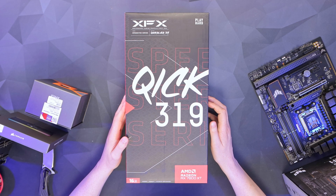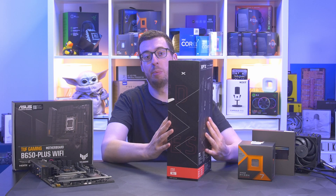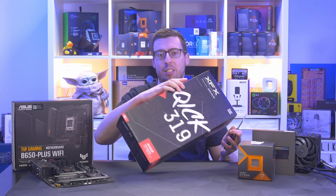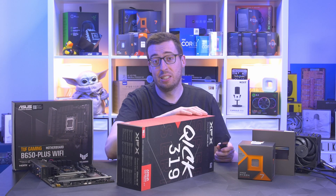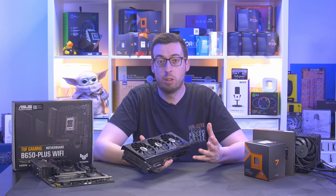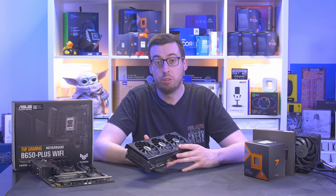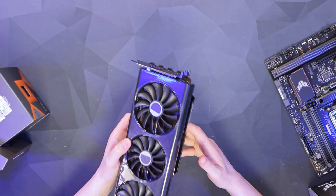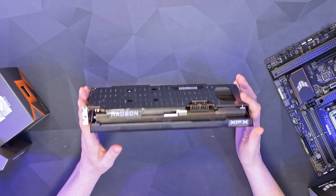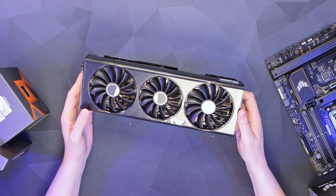The last component in the bundle is the XFX Speedster QICK 319 Radeon RX 7800 XT. The 7800 XT is a wicked card — I looked at the Hellhound from PowerColor before and it's an absolute beast. It's certainly the card I'd be looking at if I were building a system today; I think it offers a fantastic price-to-performance ratio. The bundle I used last week also had an XFX card — first time I've used a card from their company and I was really impressed, so I'm expecting good things with this one too. In terms of specs, this has 3840 stream processors, a core clock of 1295 MHz, a game clock of 2124 MHz, and a boost clock of 2430 MHz.